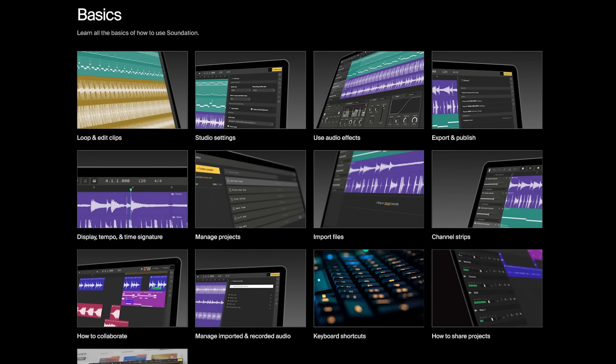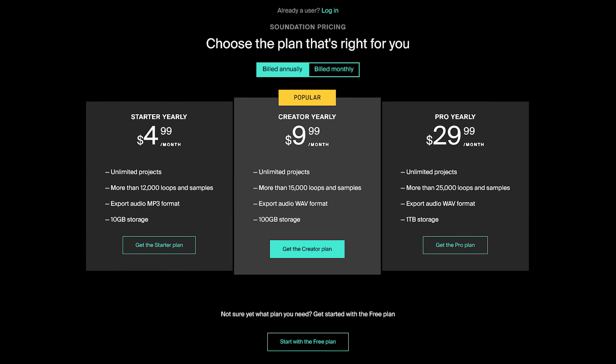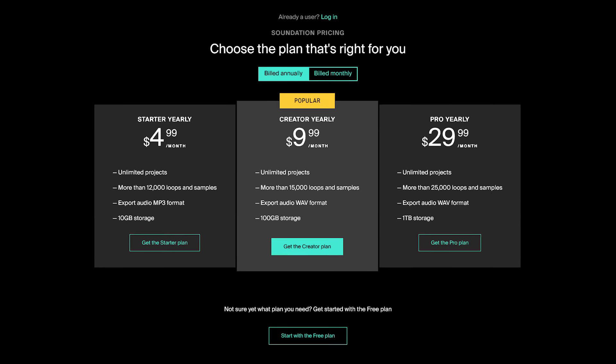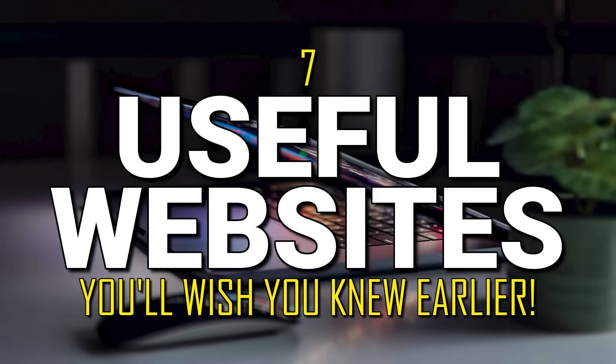To learn how to use Soundation, they have how-to's and videos to get you started. I've only used the free account so far. If you need more features, they do offer paid versions starting at $4.99 per month. Thanks for watching — links are in the description. Give this video a thumbs up if you got something useful from it and share it with others. Let me know in the comments if you know of a useful website that you think more people should know about. And if you're new to our channel, subscribe and click the bell to not miss out on future videos in our Useful Websites series and other tech-related content.